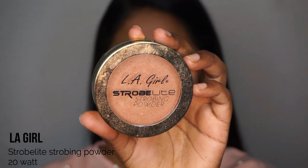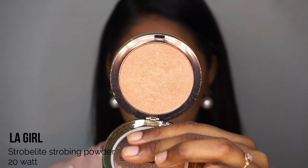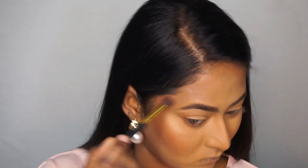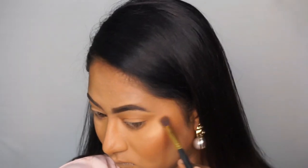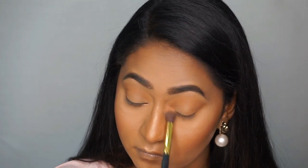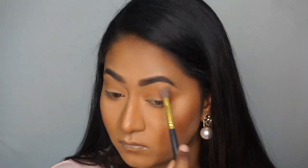Highlighter — this is the LA Girl Strobe Light Highlighter in shade 20 Watt. It's a golden highlighter. Since I have oily skin, I apply just a little bit. I highlight the inner corners of the eyes and also highlight above the eyebrows.